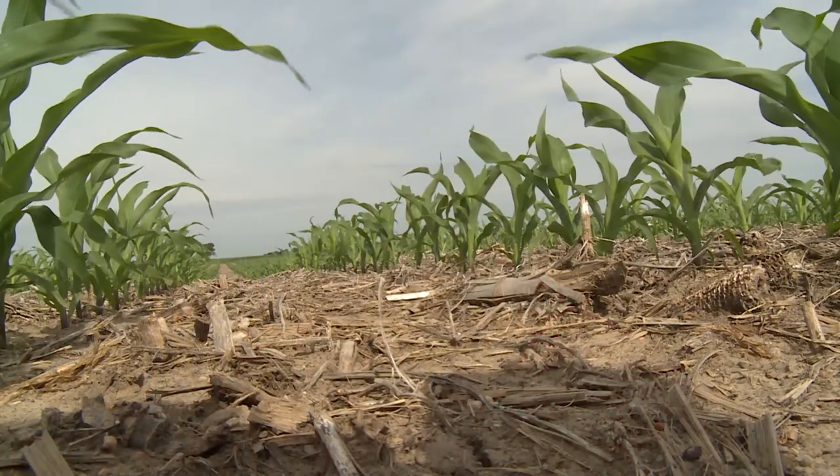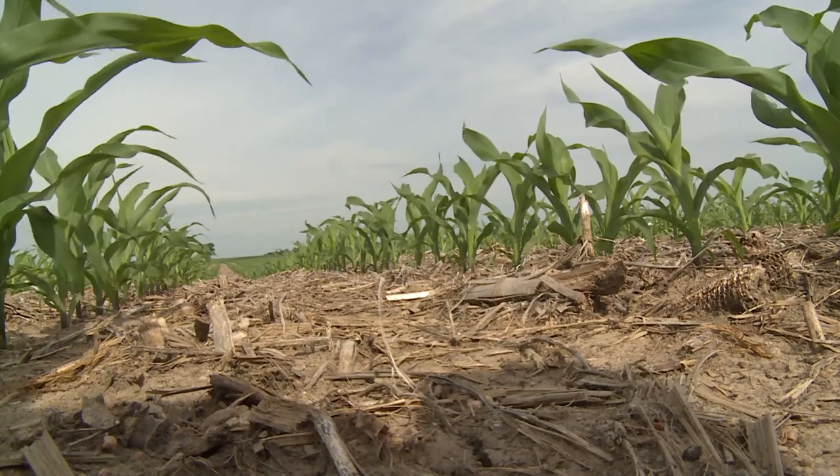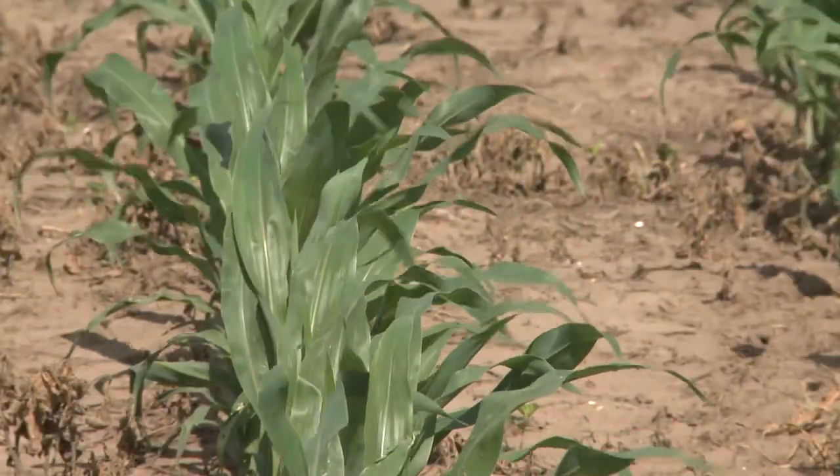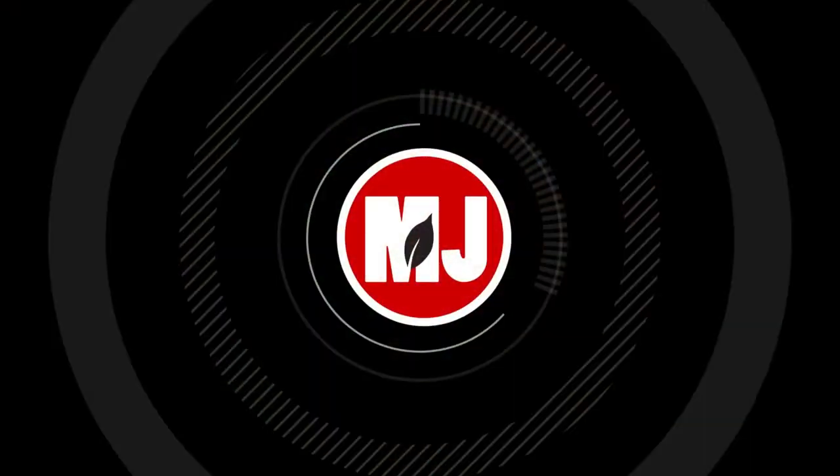When working toward the goal of cutworm control, it's imperative to identify the problem early and keep a close eye on how the infestation is affecting your crop. Reporting for Market Journal, I'm Bill Dodd.